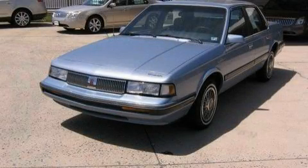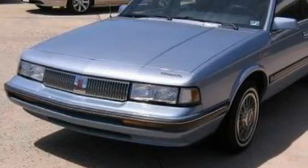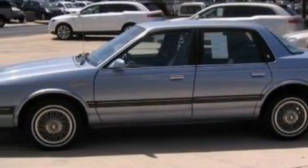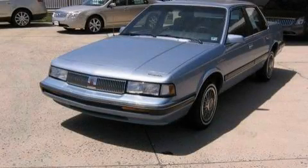This is a 1990 Oldsmobile Cutlass. It features a 3.3 liter 6-cylinder engine and an automatic transmission. Its top features include this automobile's stylish design, which always looks great. Contact us today to schedule your opportunity to see this automobile in person.